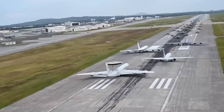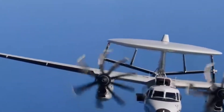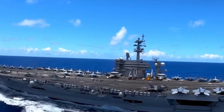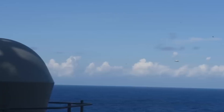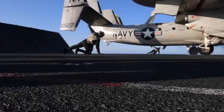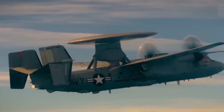The E-2 Hawkeye serves as an airborne radar system, but why is it necessary when ships in a carrier strike group already have state-of-the-art radar, like the AN/SPY-1? The answer lies in the curvature of the Earth. A person at sea level can see less than 3 miles to the horizon, while someone atop Mount Everest can see nearly 200 miles under clear conditions. The same principle applies to radar. When the E-2 Hawkeye flies at 30,000 feet, its radar can detect threats over 200 miles away and relay that data to the carrier strike group in real time.